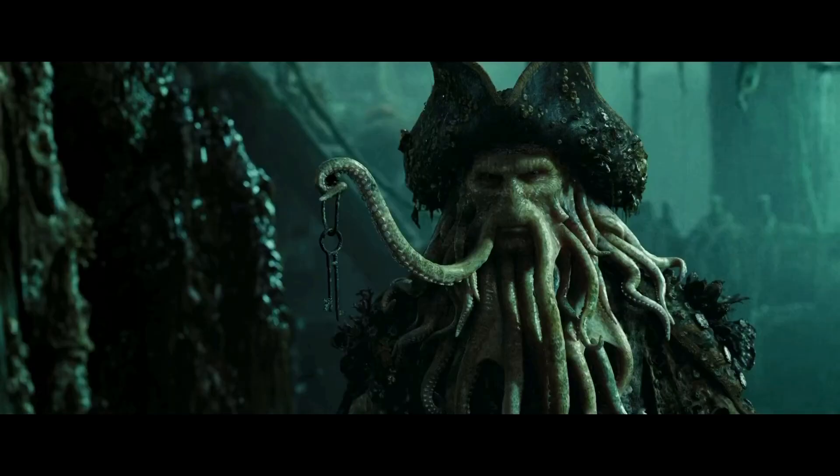And this is a prop replica from Pirates of the Caribbean — the key to the Deadman's Chest that Davy Jones carries. Unfortunately I don't have the chest itself so I don't know if it works.